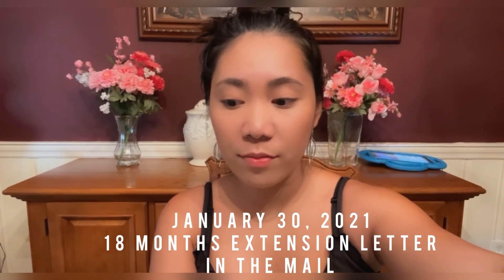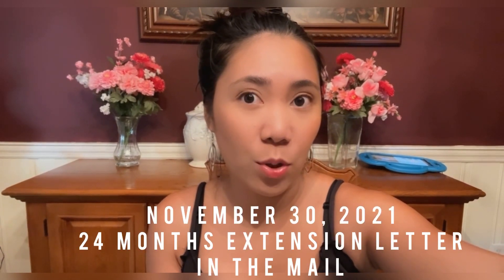January 30th, 2021, that's when I received the NOA letter for an 18-month extension for my green card — my previous two-year green card. And then I got another extension for 24 months, that was November 30th of 2021. So they first gave me 18 months, and then the second was a 24-month extension because they were still working on it.